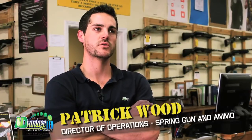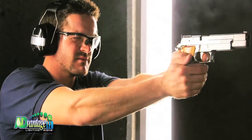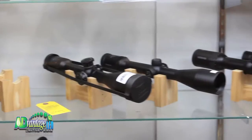Spring Guns & Ammo opened its doors in August of 2009. Spring Guns & Ammo is an indoor shooting range and a full service gun shop selling firearms, ammunition, and accessories for firearms.